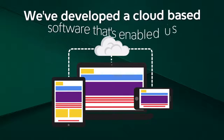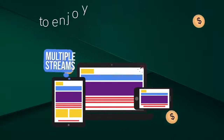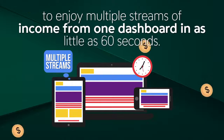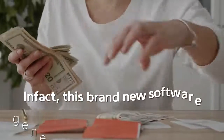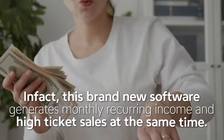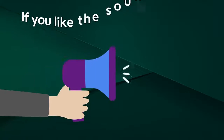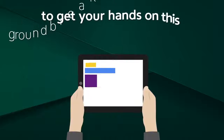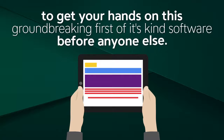We've developed a cloud-based software that's enabled us to enjoy multiple streams of income from one dashboard in as little as 60 seconds. In fact, this brand new software generates monthly recurring income and high-ticket sales at the same time. We want to give you the opportunity to get your hands on this groundbreaking, first-of-its-kind software before anyone else.